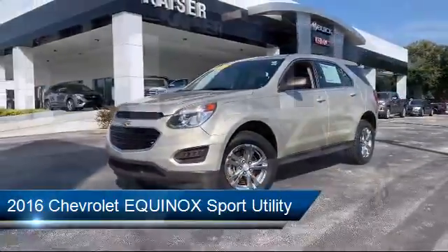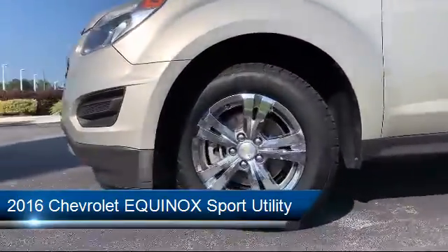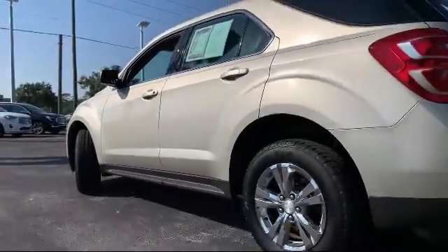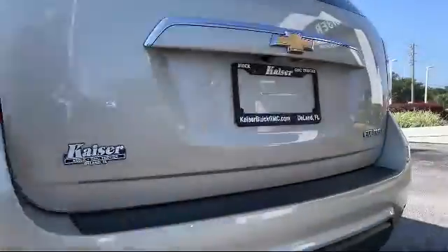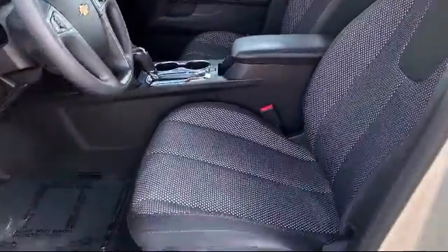It comes equipped with rear spoiler, tire pressure monitoring system, keyless entry, electronic stability control, rear view camera, steering wheel controls, air conditioning, 17 inch aluminum wheels, traction control, power windows, and has less than 70,000 miles on the odometer.